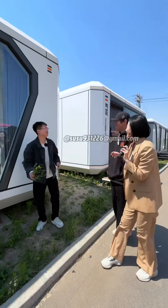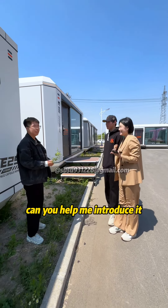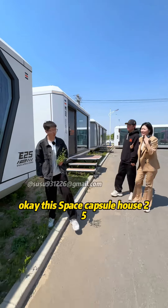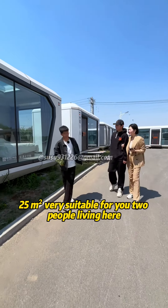Hi! Hi, Jacob! My husband and I want to buy a house. Can you help me introduce it? Okay, this is Space Capsule house E25, 25 square meters. Very simple for you two people living here.